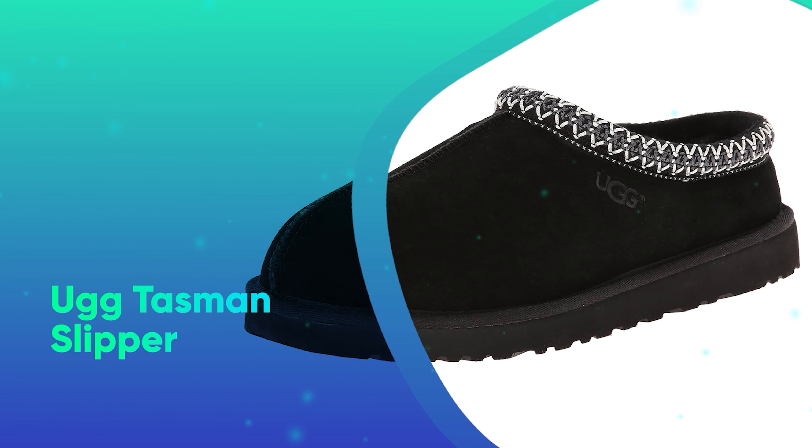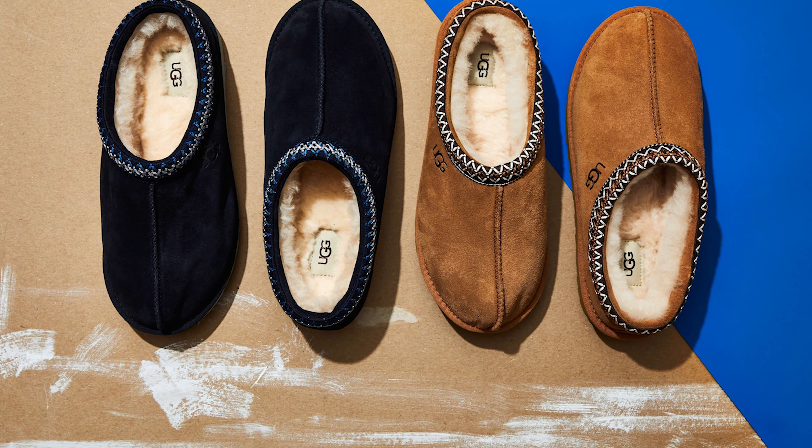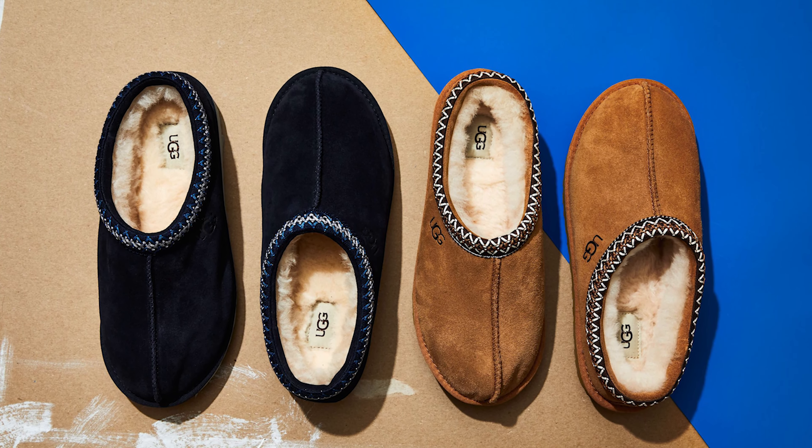Number 40: The Ugg Tasman Slipper. Give your favorite elf the gift of comfort and style with these Ugg slippers.